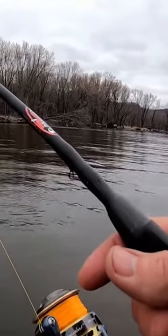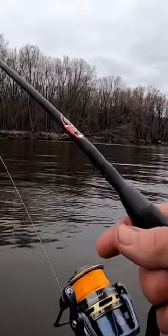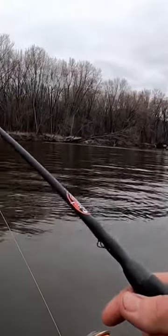A big part of it is reading current — looking for those current breaks, looking for those areas where the flow kind of dies out. That's where you're going to find your walleyes.